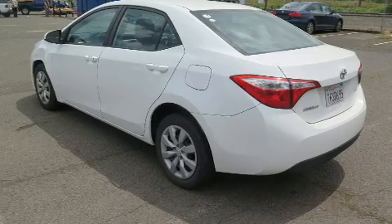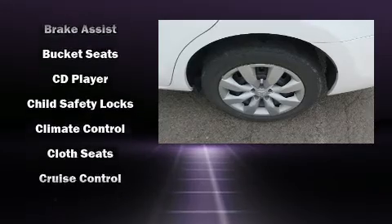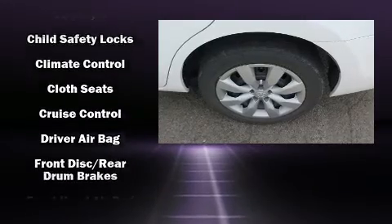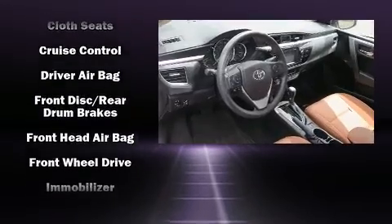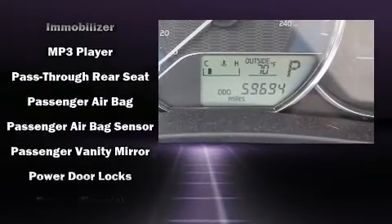A wealth of standard features means that you no longer have to sacrifice, such as remote keyless entry, delay-off headlights, variably intermittent wipers, a trip computer, and a split folding rear seat.